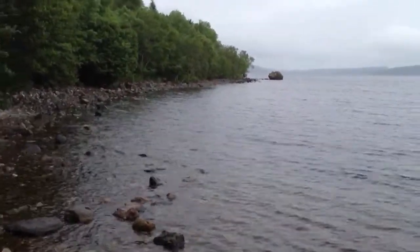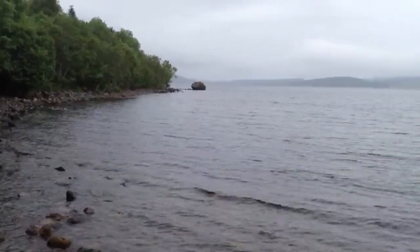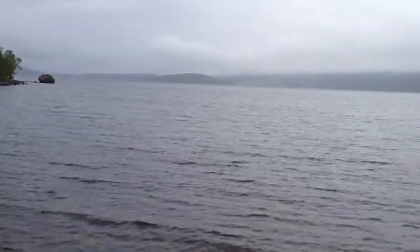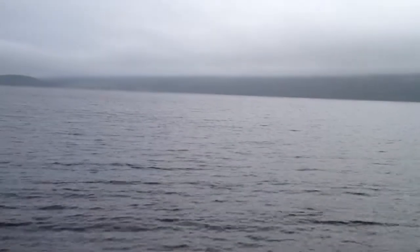Loch Ness. This loch, or lake, is 24 miles long and approximately 1 mile width on average. It has more water in it than all of the water in England, Ireland, and Wales.